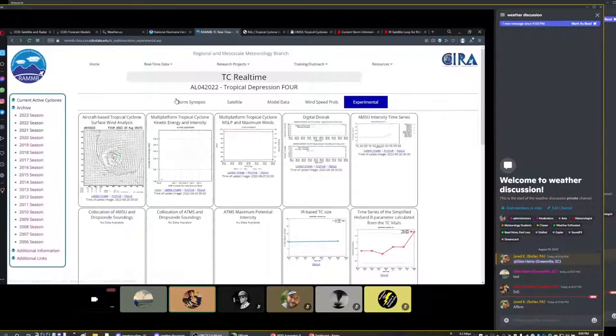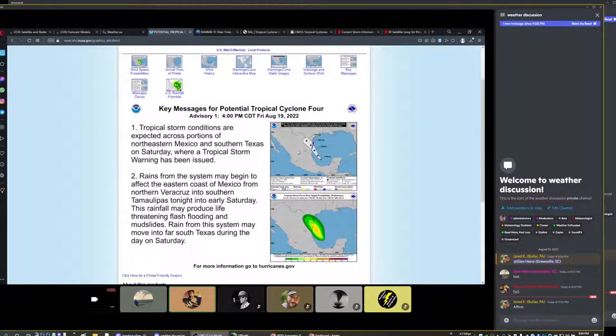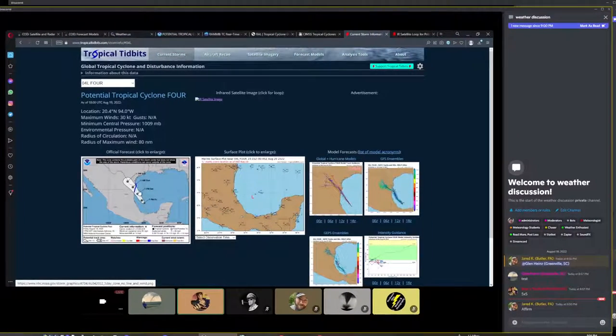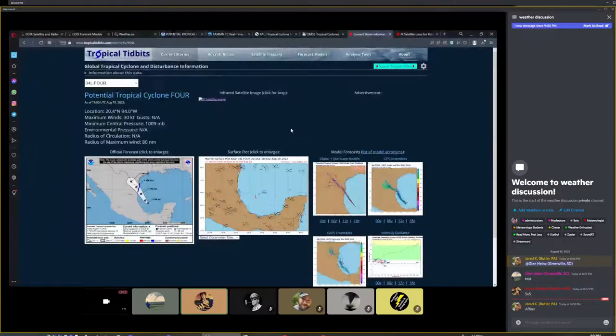It is forecast to intensify fairly rapidly. NHC has been fairly conservative so far. Their path is similar to what the models have. Looking at global and ensemble models, we're taking this into northern Mexico, about 50 to 75 miles south of Brownsville. There is some potential for impacts in southern U.S. and Brownsville, but the bigger concern is rain since the majority of rainfall will be on the eastern side of the storm. Ignore intensity guidance — models have not been handling this well, except for SHIPS and the rapid intensity models.